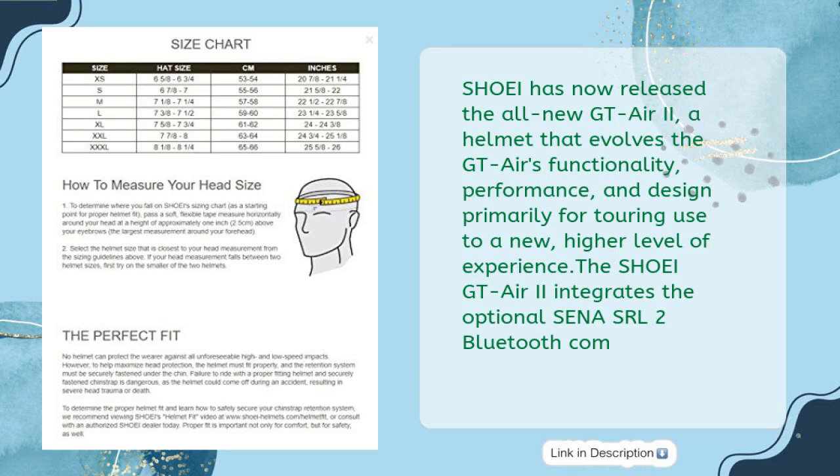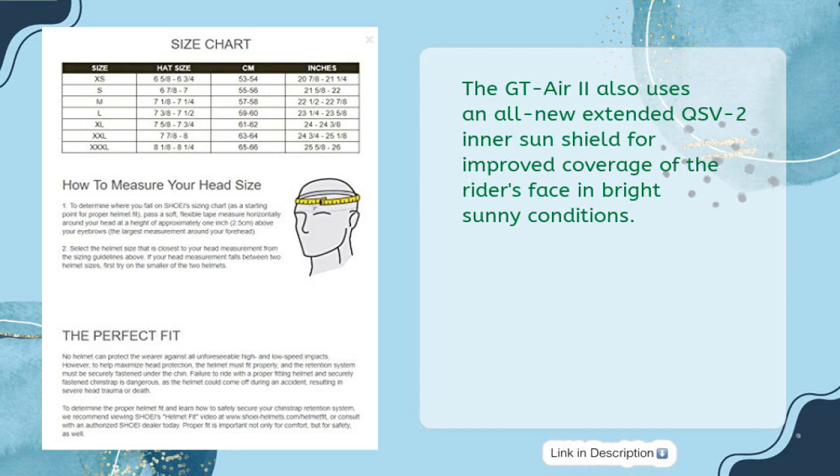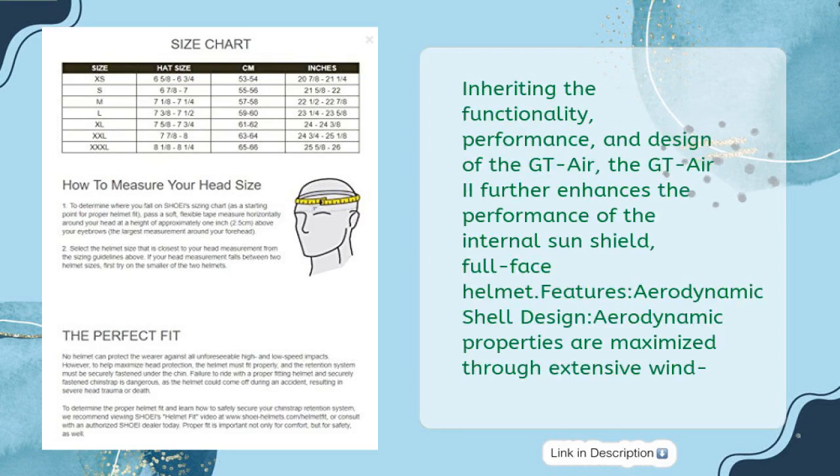The Shoei GT Air 2 integrates the optional Senna SRL 2 Bluetooth communication system. The GT Air 2 is also equipped with a CNS-1 face shield and base plate system, allowing the face shield to open slightly more in its cracked open position to reduce fogging at low speed. The GT Air 2 also uses an all-new extended QS-V2 inner sunshield for improved coverage of the rider's face in bright sunny conditions. Inheriting the functionality, performance, and design of the GT Air, the GT Air 2 further enhances the performance of the internal sunshield full-face helmet. Features: aerodynamic shell design, with aerodynamic properties maximized through extensive wind tunnel testing.